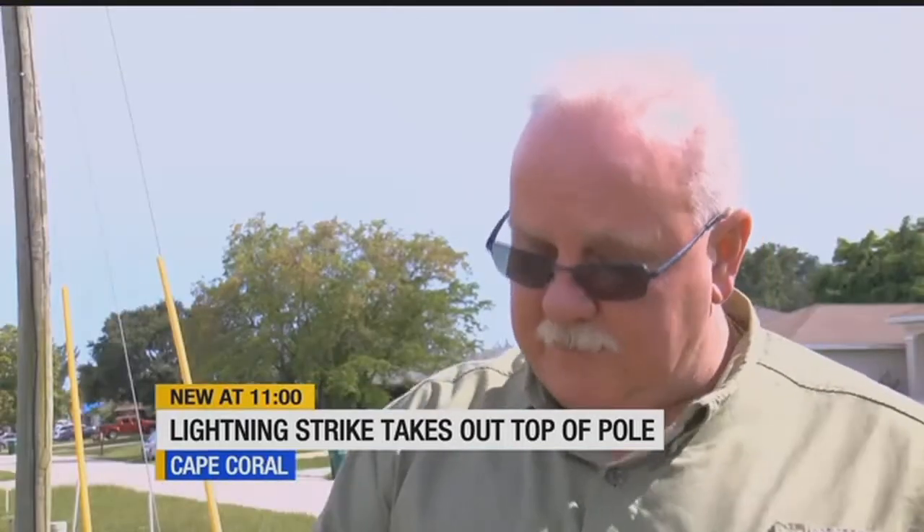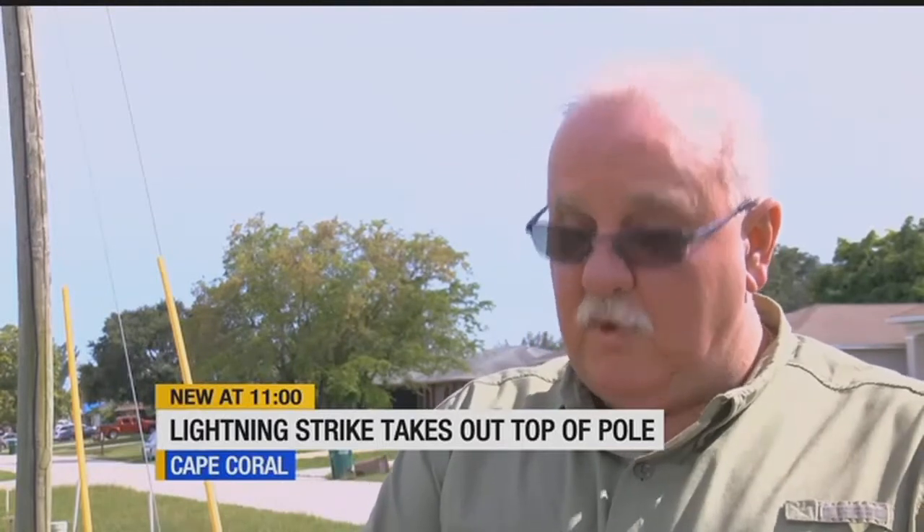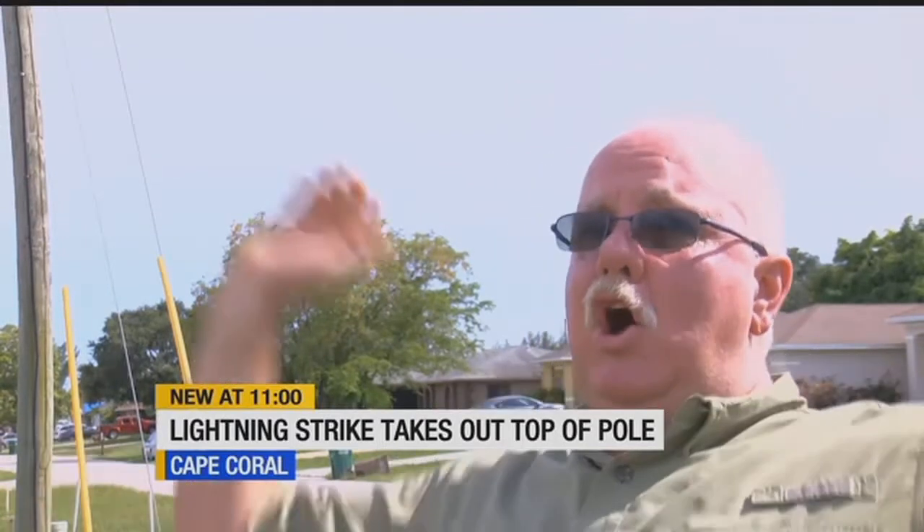I looked at my phone, and it said lightning right above 0.0 — and all of a sudden, kaboom!